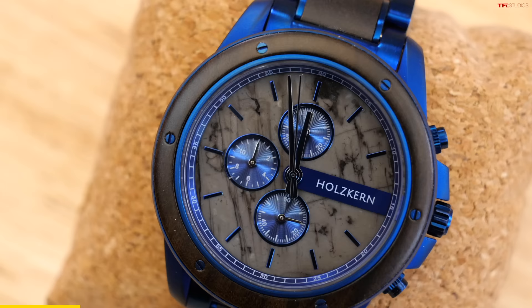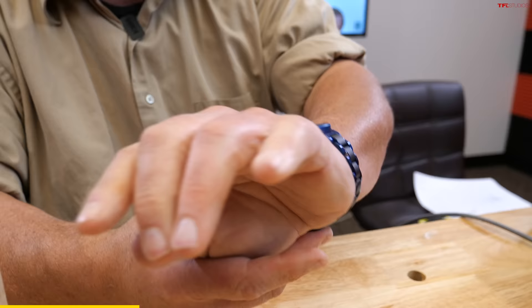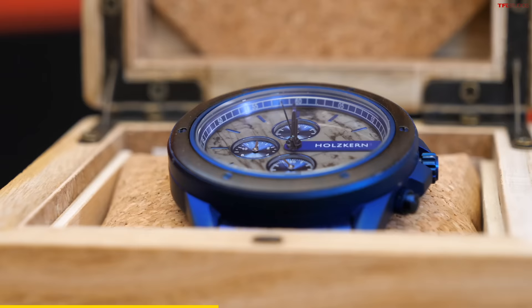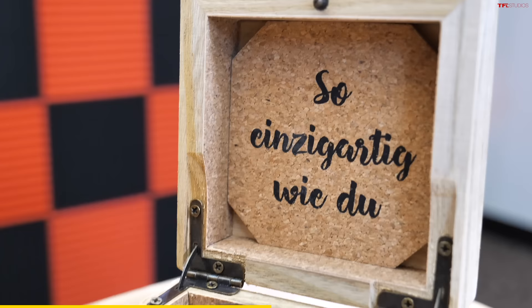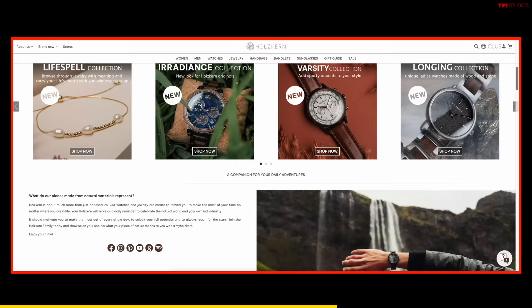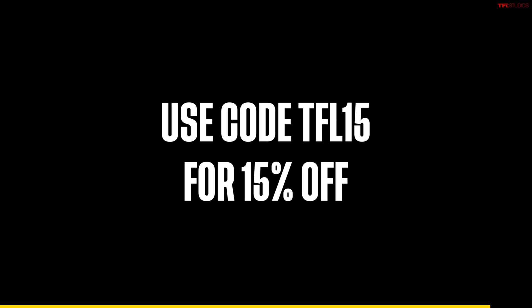Holzkern of Vienna, Austria has a lineup of cool new watches unlike anything we've ever seen. For a limited time, there's a two-for-one free deal — buy a watch and an accessory and get a free gift for your special someone. The Primus is made with lead wood and marble accents held in a sleek, durable stainless steel case — no two watches will look the same. Holzkern is offering TFL viewers a 15% discount. Go to holzkern.com/TFLcar, or use code TFL15 for 15% off.